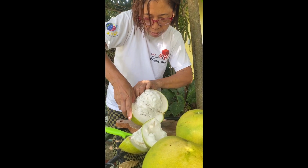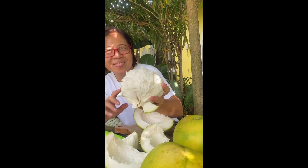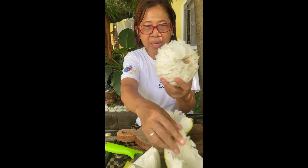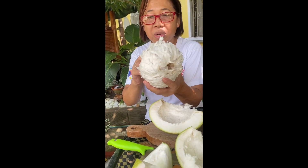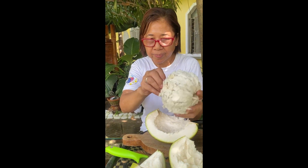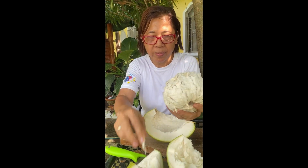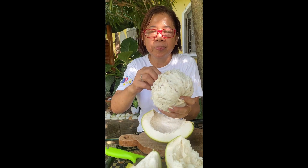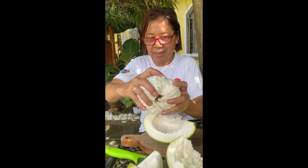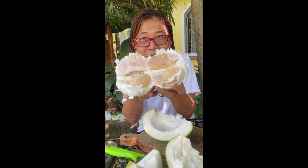Juicy juicy pomelo — I know it's juicy because it even has a big hole. You see? Look at the big hole. It means it shows that this is already mature and it has reached its ripeness. The best time — it's at its ripeness.